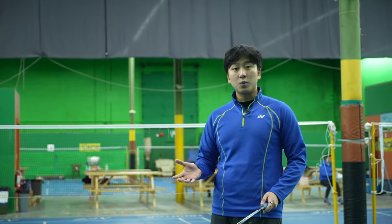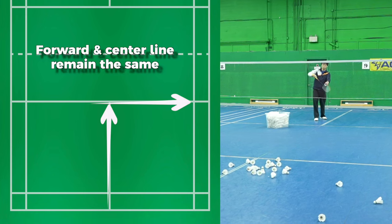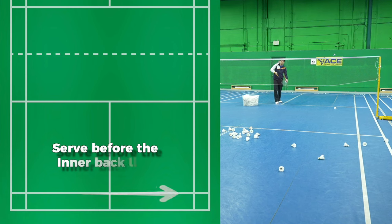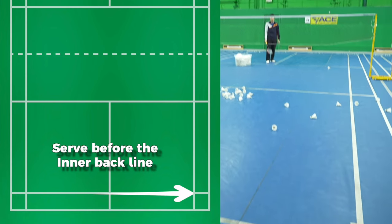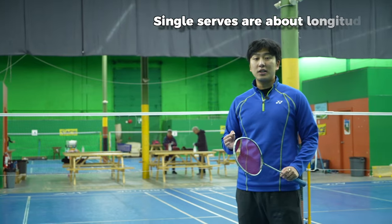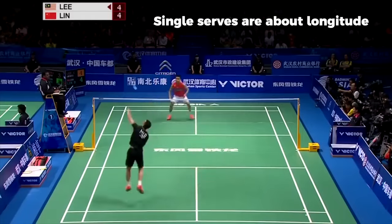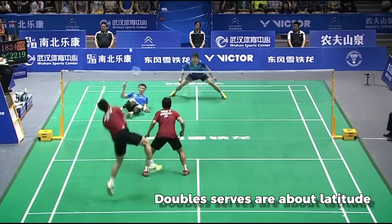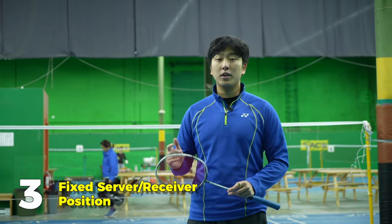How does doubles differ? The front and the center of the court are going to stay the same, but instead we're moving this back line forward one, and we are moving this sideline outside one. Singles is more about longitude, and doubles is more about latitude when serving with lines.